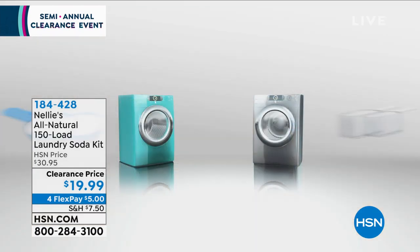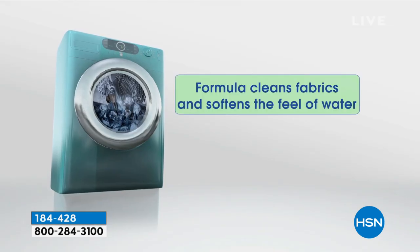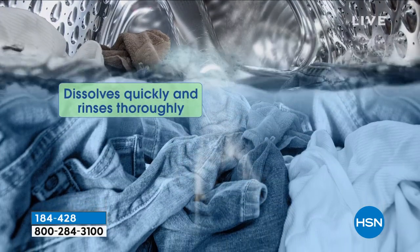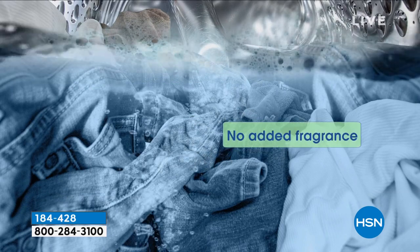Nellie's Laundry gives you a chance to have our natural, super concentrated laundry soda. A little bit goes a long way. For the value of $19.99, imagine having a full year's worth of laundry.